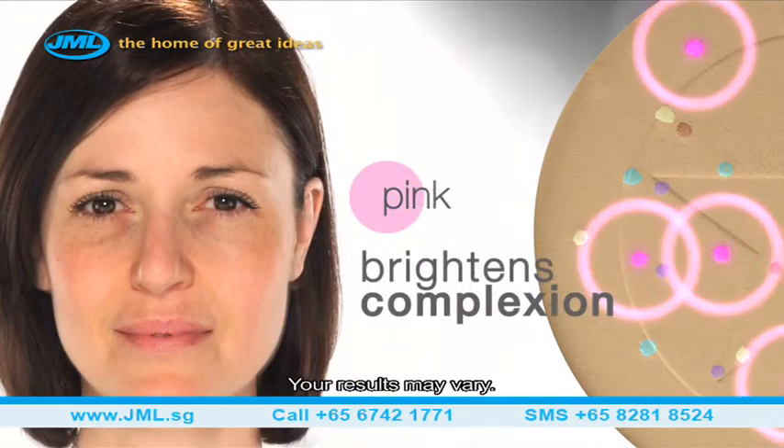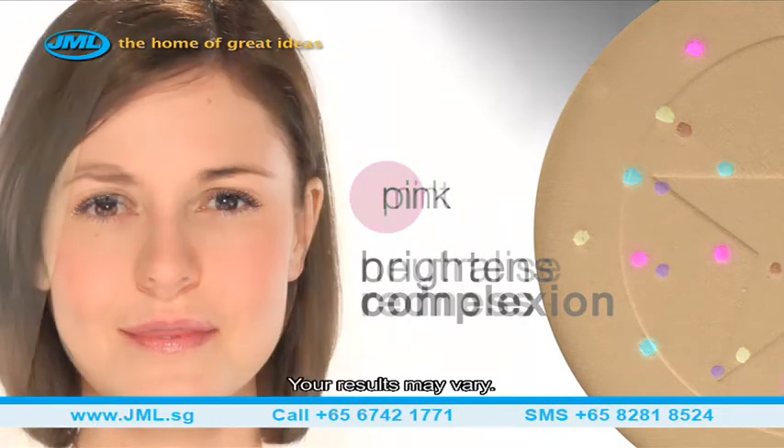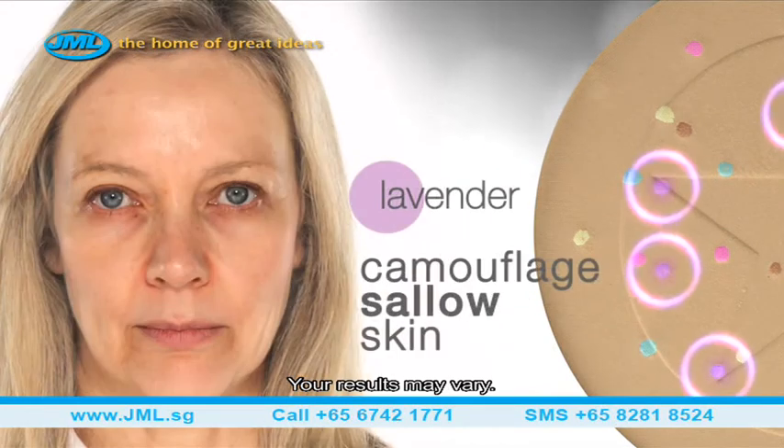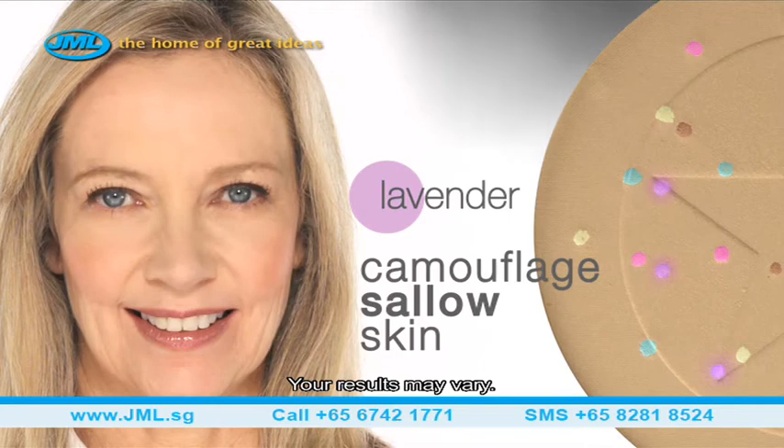Pink helps brighten tired, pale complexions. Mint helps neutralise redness and disguise breakouts. And Lavender works to camouflage sallow, dull-looking areas.